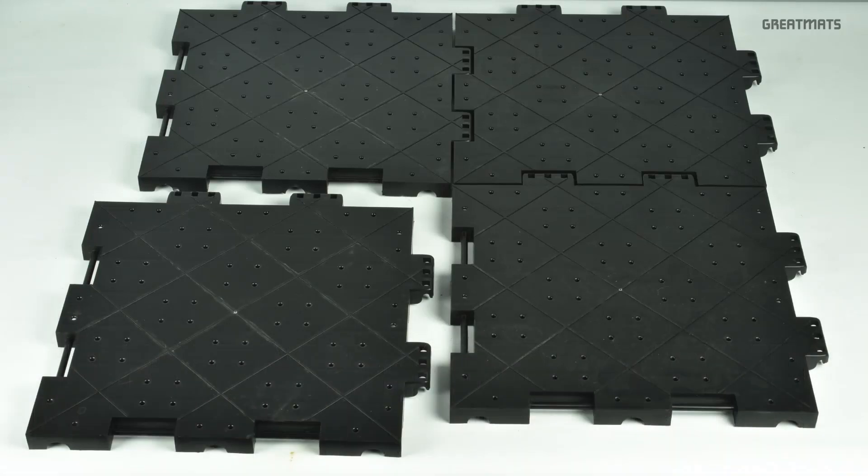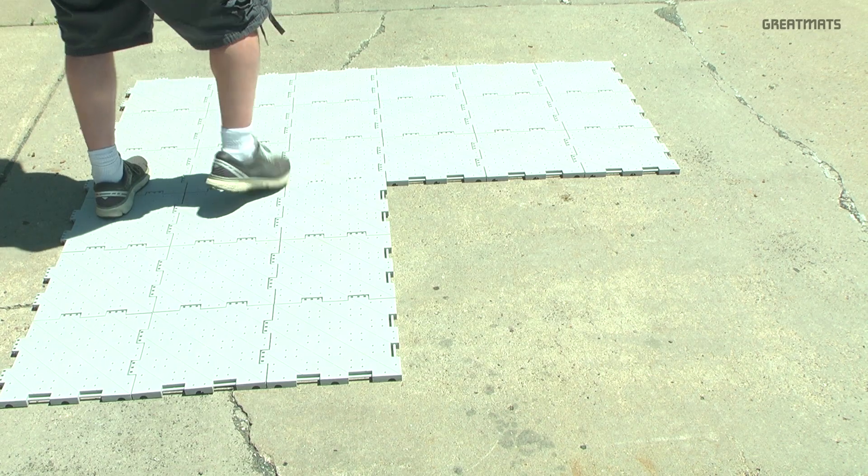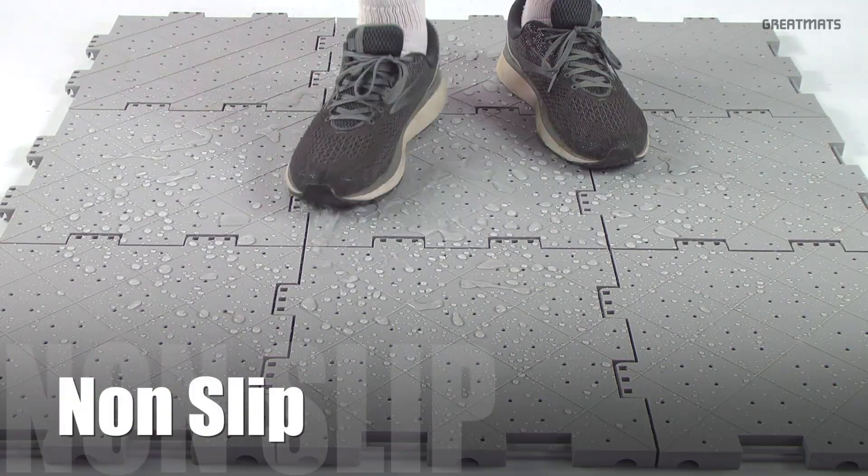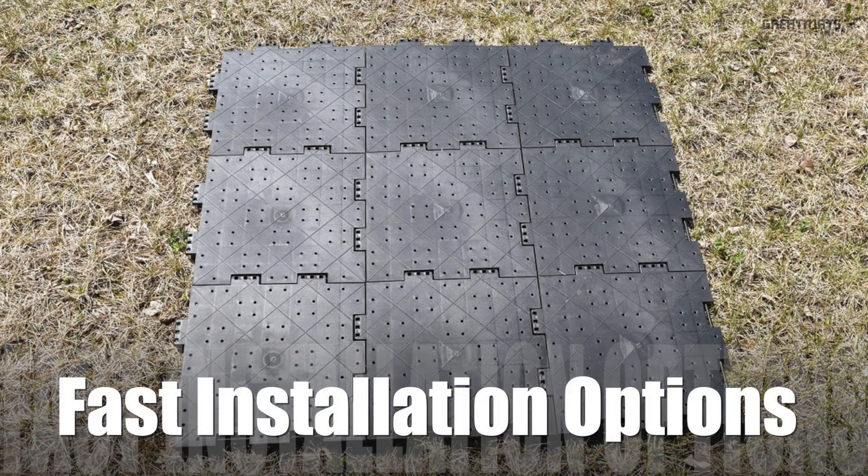Portable Outdoor Tiles, the affordable temporary flooring solution for nearly all outdoor surfaces. Designed for fast drainage and a non-slip surface, the one by one foot tiles can be easily stored in sheets of nine tiles for faster installation.